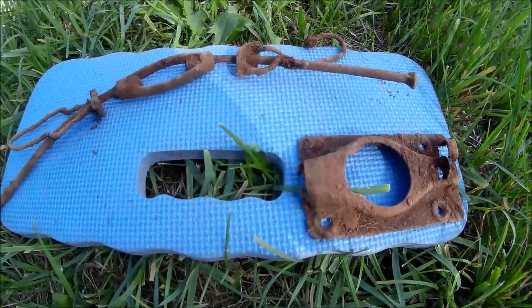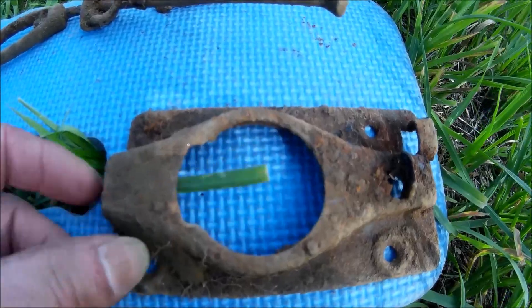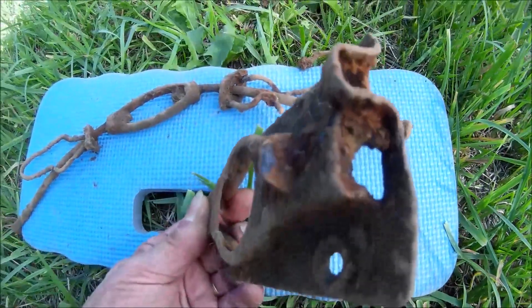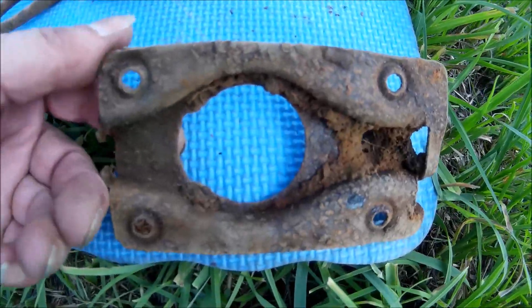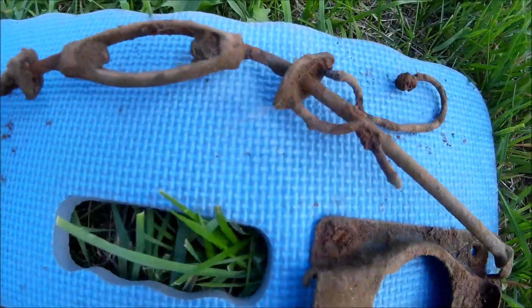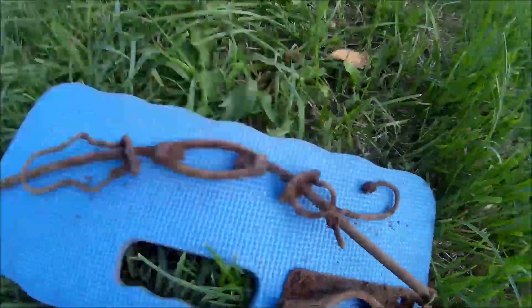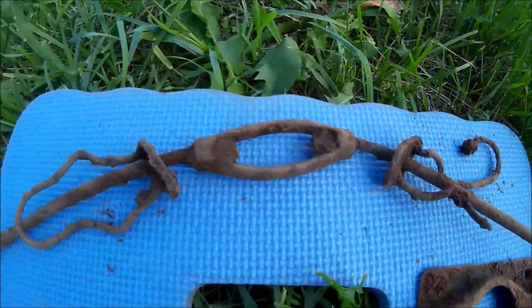Just found a couple more relics up here from the old farmstead. I don't have a clue what this is — if anybody knows, give us a shout. And this here would have been the tightening mechanism on an old buck saw. A little bent, but that's what that is.